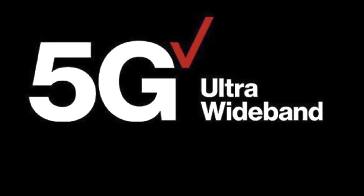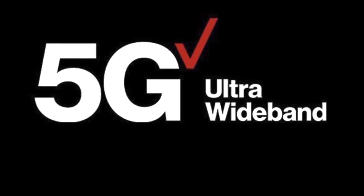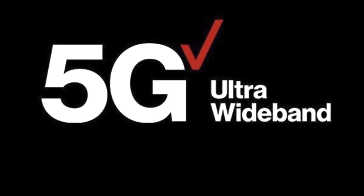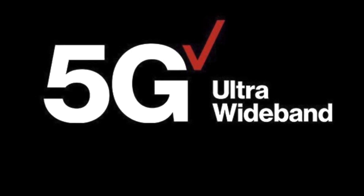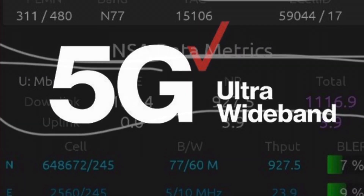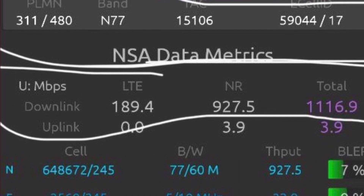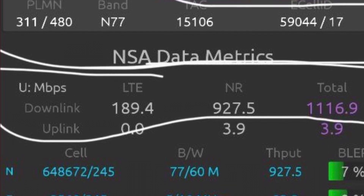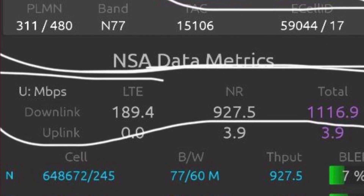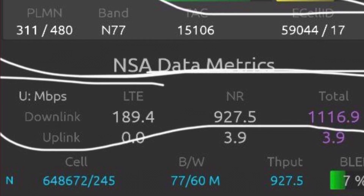We have our first speed test from Verizon regarding C-band testing. I've got a couple of screenshots from a Telegram post — this is Verizon's Ultra Wideband 5G using C-band, which they also use alongside millimeter wave. The results are looking pretty good: we've got N77, which is the C-band channel, and the RSRP in this specific test was at -82.